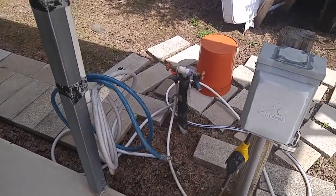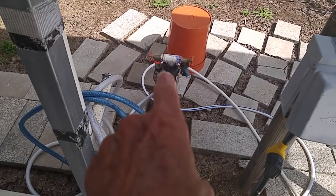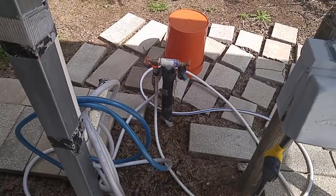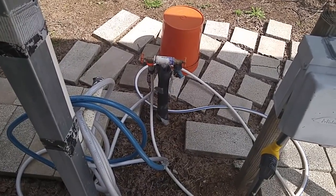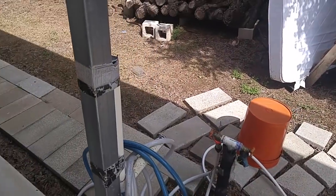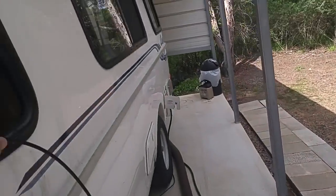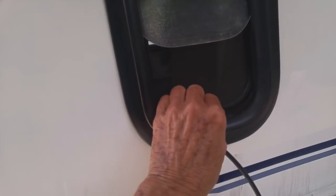Right from where my water hose is connected there, there's a stainless steel pressure regulator. If you get stainless steel, I believe you're better off, in my opinion, which is worth absolutely nothing.